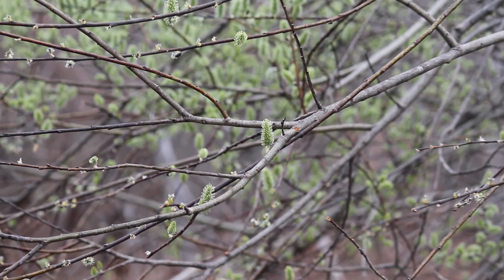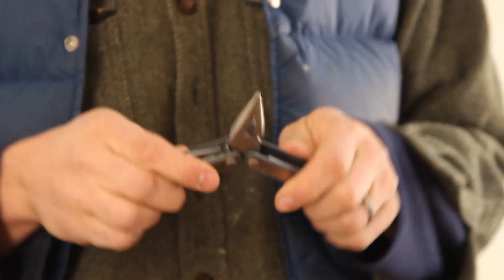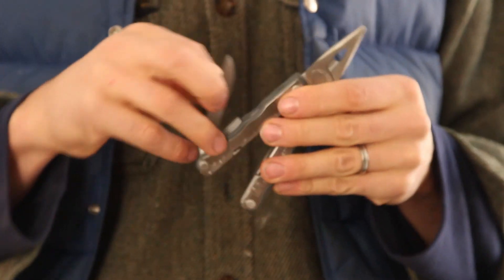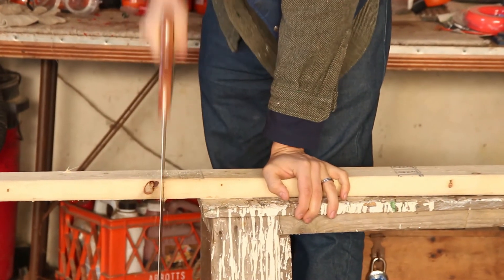Plants might also benefit by specializing in just one sex. Consider the Leatherman multi-tool — it can do all sorts of things, but none of them particularly well. For a specific job, a specialized tool often works better.